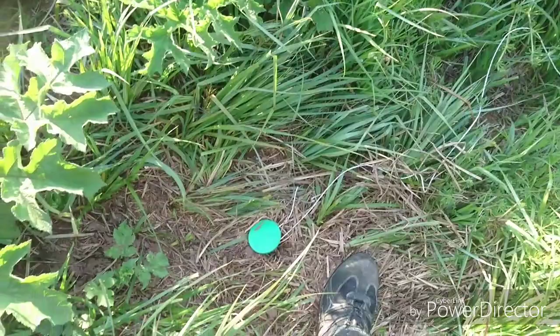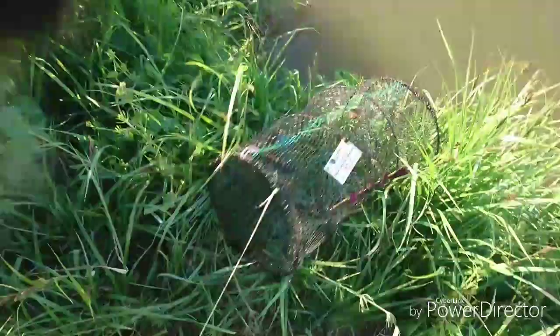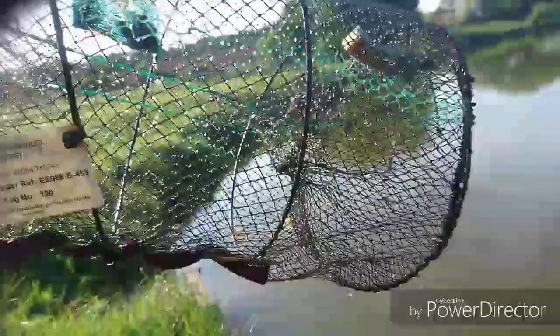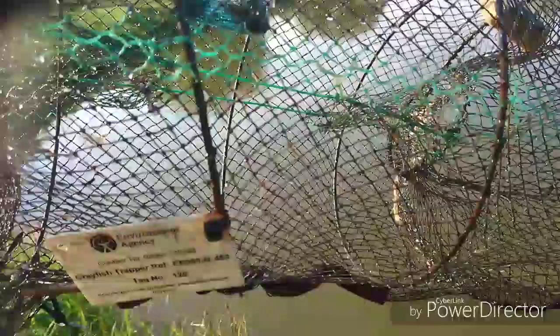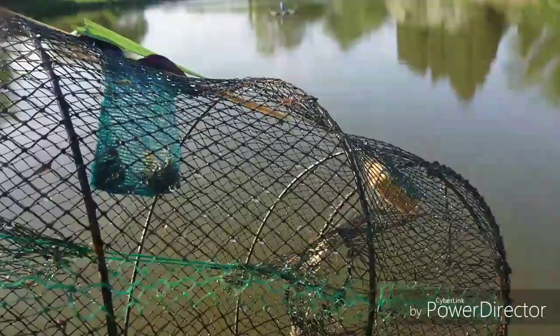Okay guys, the third and final trap using mussels - as you can see, secured by mega peg with the high visibility line. Let's have a look at what's in this one, using fresh seawater mussels as bait. And in there we have nothing. So that's three crayfish in one trap out of three traps for the mussels, and one crayfish in one trap out of three for the molasses - two empty in each set.